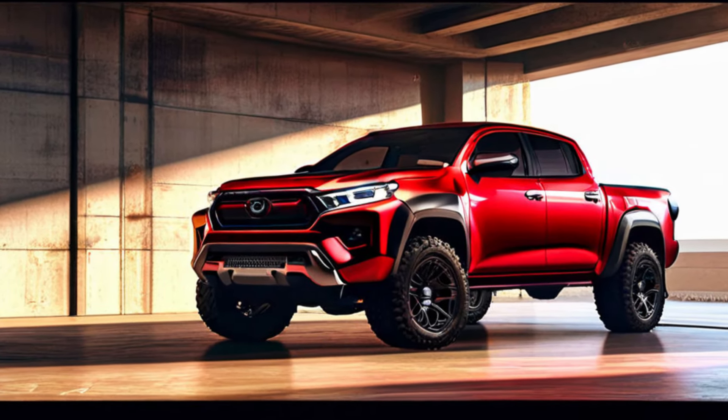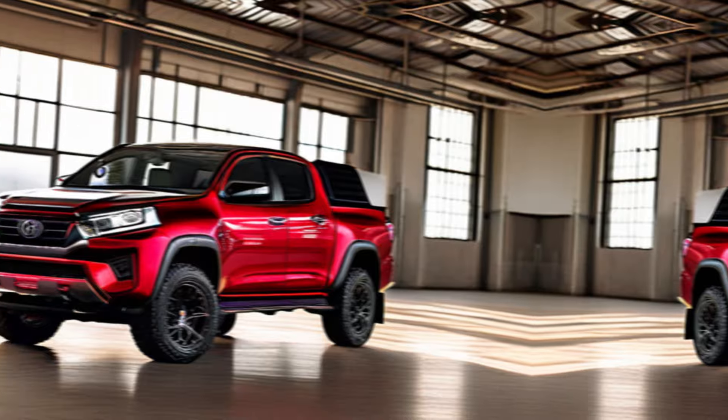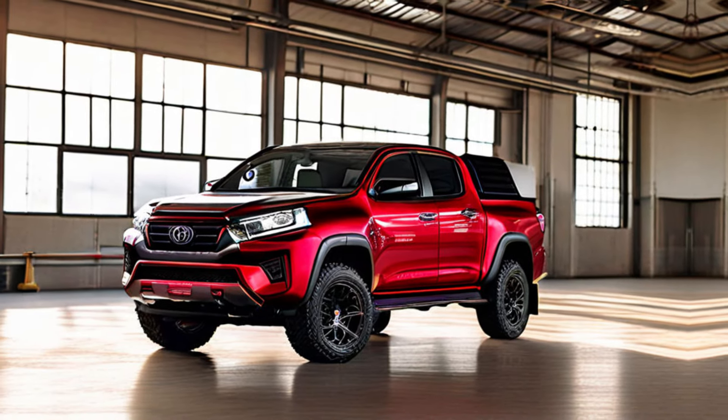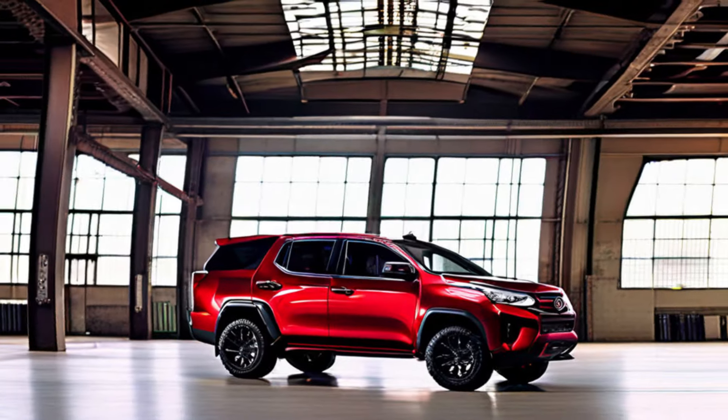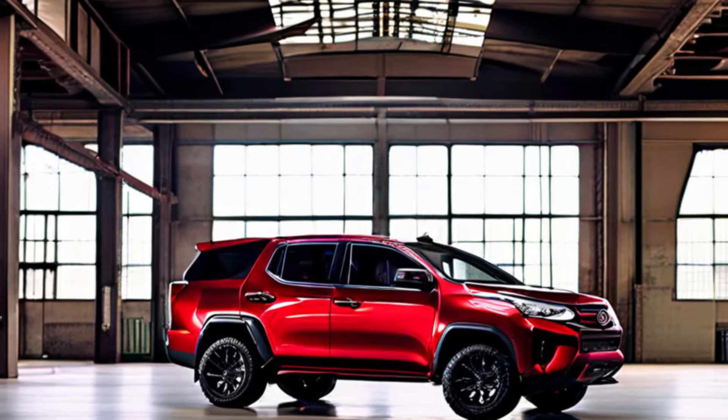The aggressive looks of the GR Sport match its performance. The bold front grille, flanked by those sleek LED headlights, screams power. The flared fenders and sporty body kit make a serious statement.